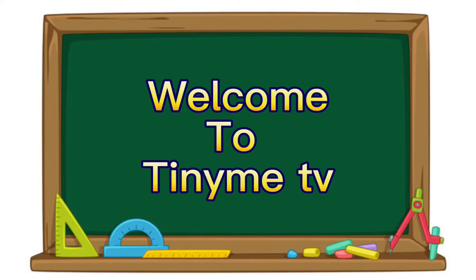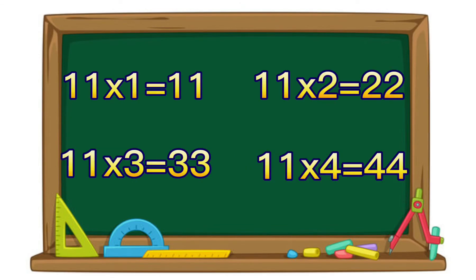Welcome to TinyMeTV. Today we are learning our multiplication of 11.